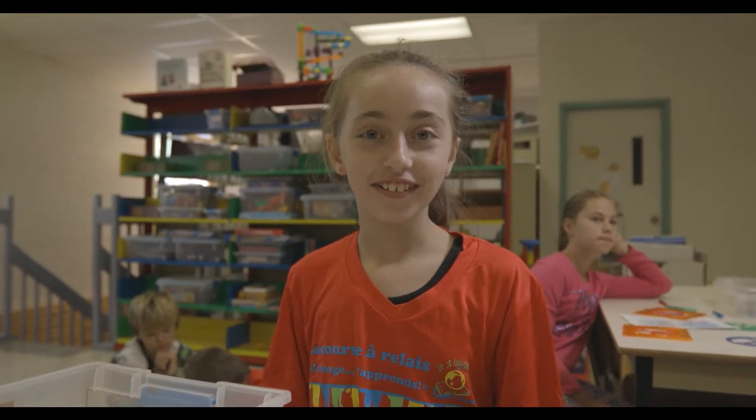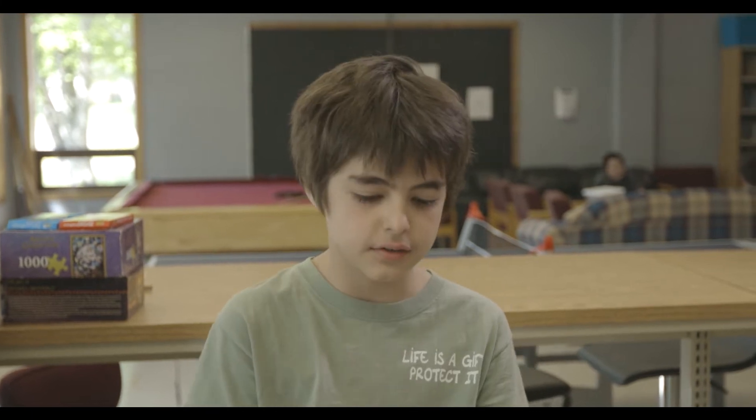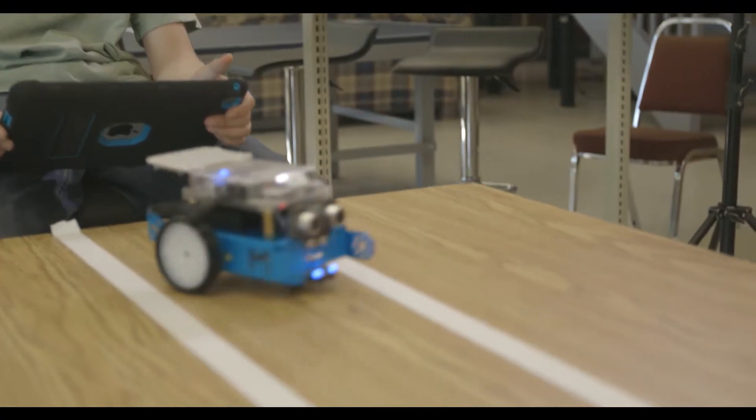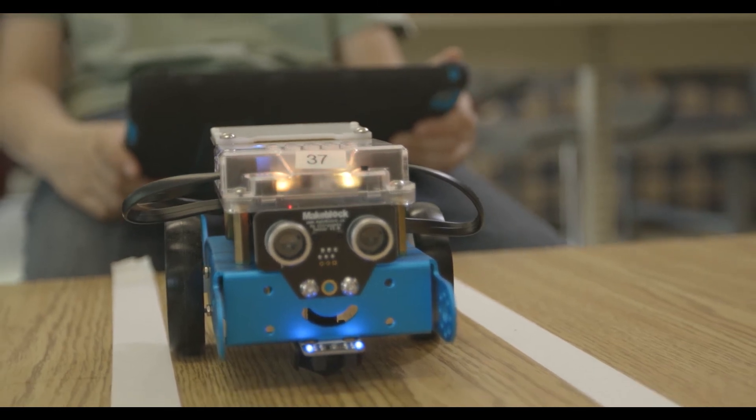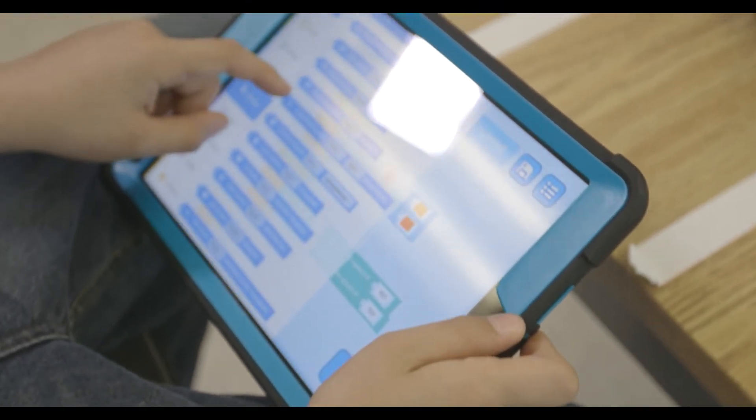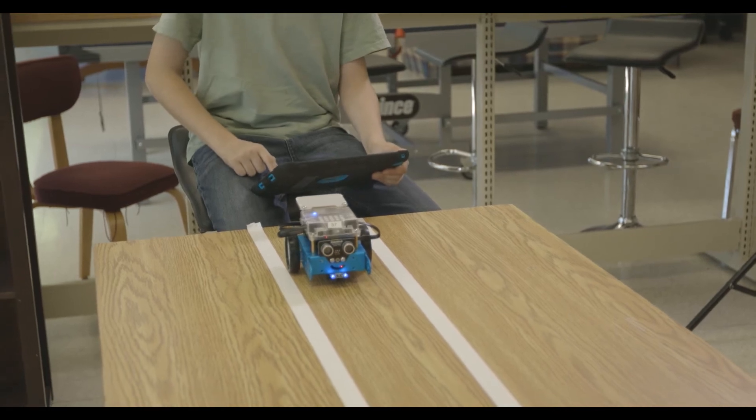Hi, my name is Sierra. Leah. Gabriel. I'm Victor. I'm in grade six, and this is the MBOT. The MBOT has two sensors, which makes it look like eyes and a face. My project was pretty simple — to make it go forward and park in one of those parking spots.